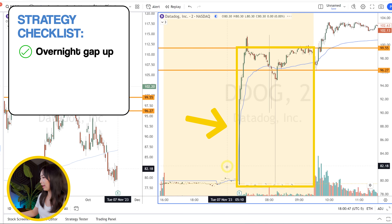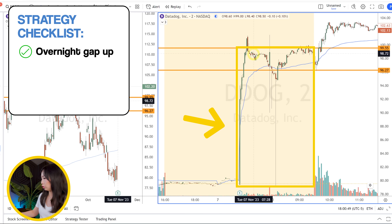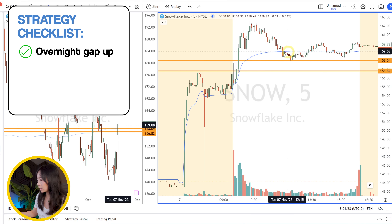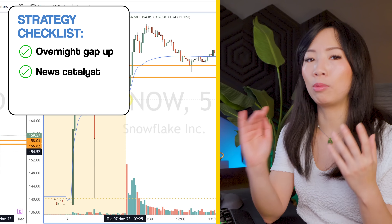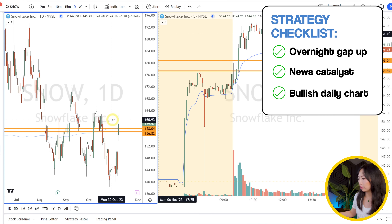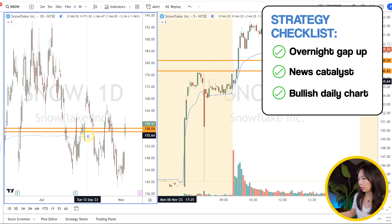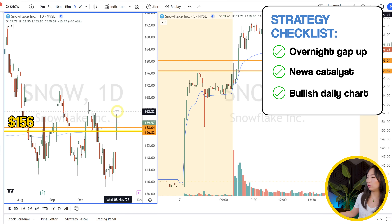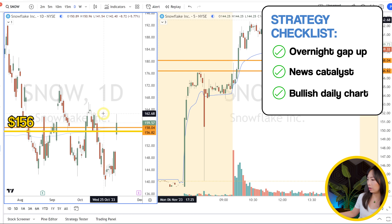Once again, on this particular strategy you're looking for an overnight gap up like you see on DDOG — and the same thing on Snow, an overnight gap up from $144 over to $156. Very positive catalyst on both tickers, a very bullish daily chart, and you're gapping up over the recent daily resistance. Snow had a huge gap up over $156 to $158, giving you decent upside all the way to the daily resistance areas around $161 and $162.